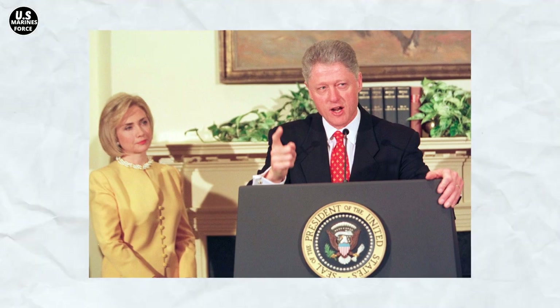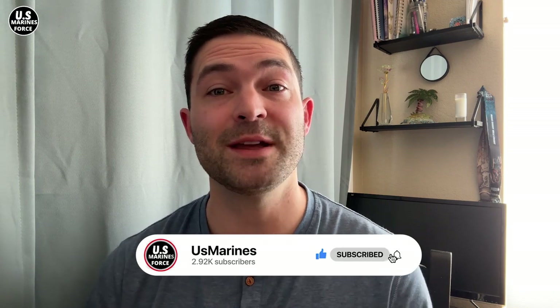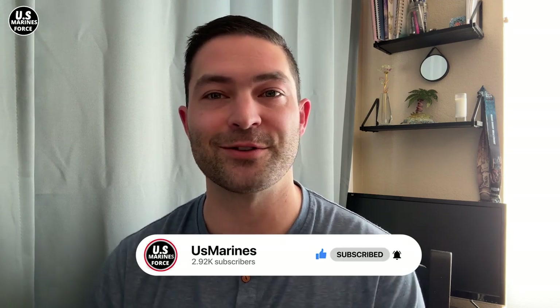We have come to the end of our video. Under the comments section, tell us what you think about the KS-23 and its versions. Remember to subscribe to our channel and turn on notifications to be the first to watch our new videos.